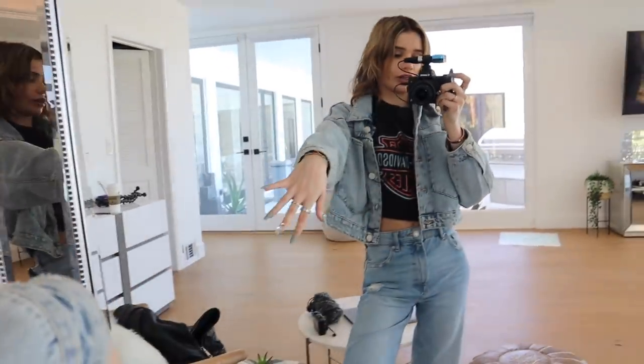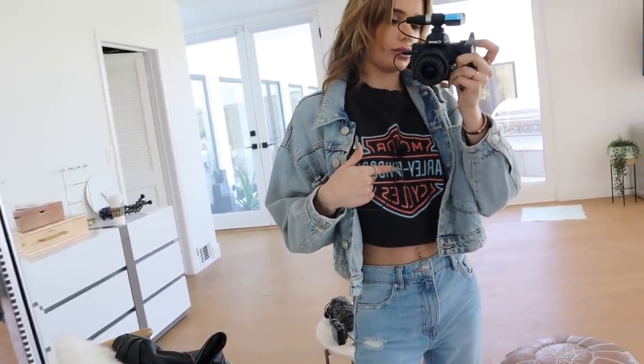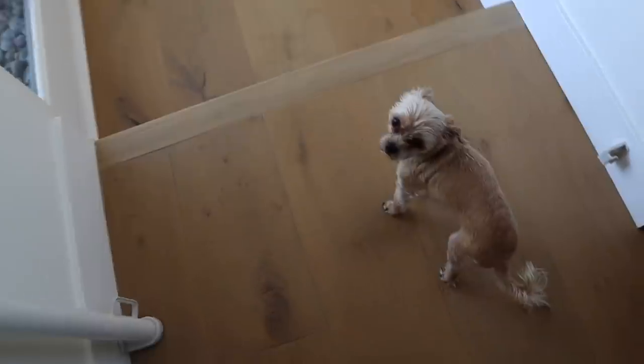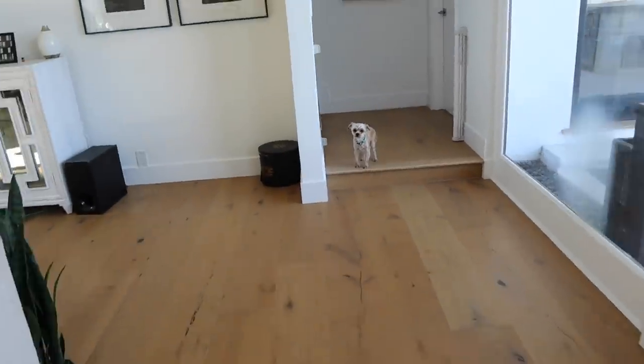Quick outfit shot — I've got my Canadian tuxedo on, jean everything, with a little crop top moment underneath. She's vintage because, you know, I'm unique. Got my little to-go mic here — it's new and she's been doing me well for public videos. Hopefully we don't cause too much attention with my camera. I hate it when people stare at me, but it's fine. Let's go. You can't come to Target, Prince. Sorry, you stay here. Love you. We'll be back soon with cheap makeup.